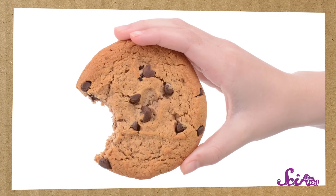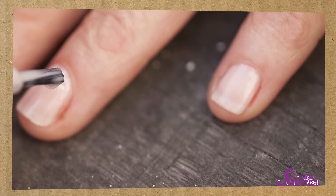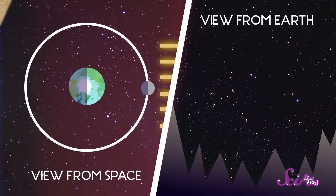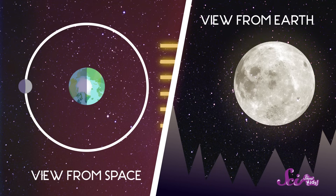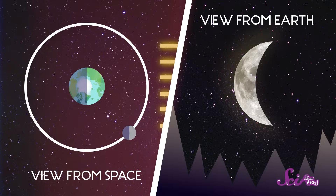And maybe you've noticed when you look up at the sky that the moon doesn't always look like a big circle. Sometimes the moon looks like a cookie with a bite taken out of it. Other times it looks like just a thin little fingernail clipping. And sometimes it looks like a big round plate. But the moon isn't really changing shape — it's just very slowly moving around the Earth, giving us different views of the side of the moon that's being lit up by the sun.